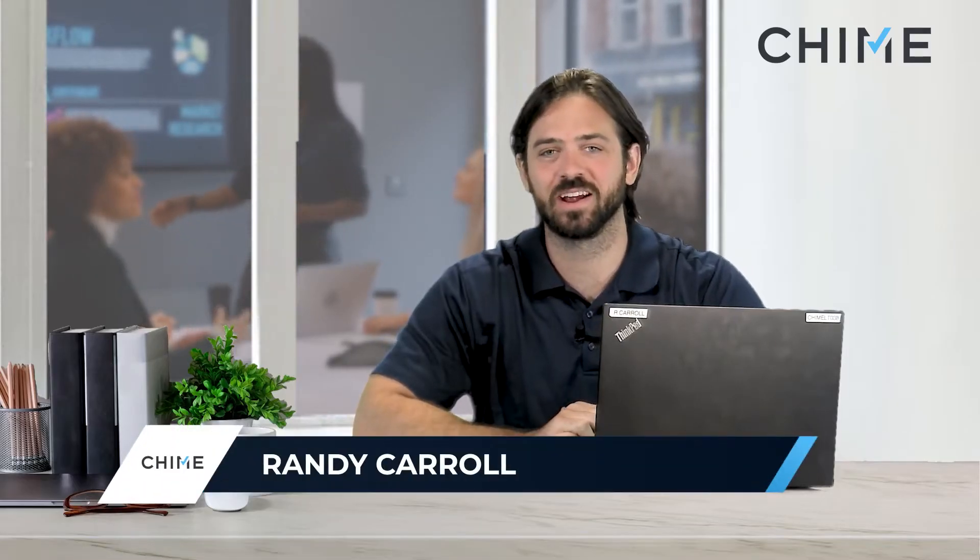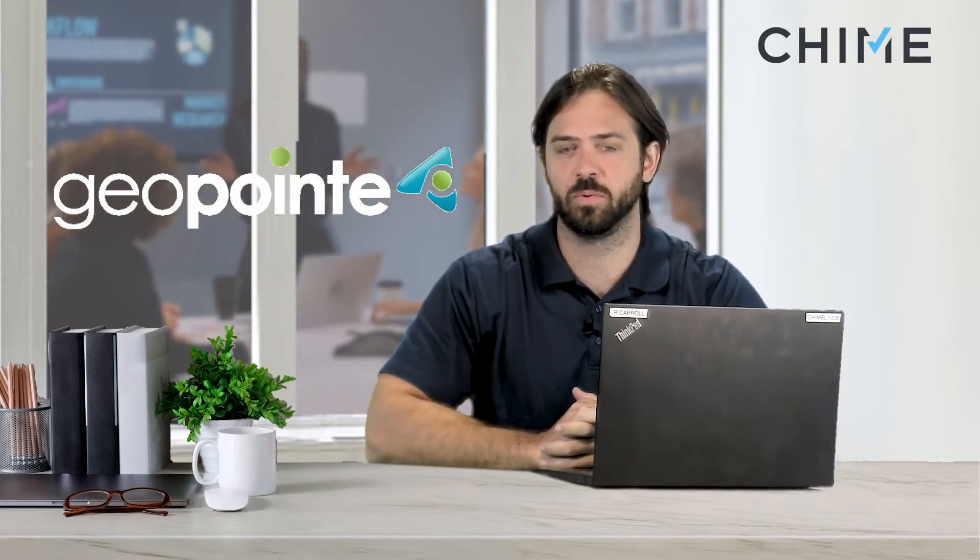Hello Chime community. My name is Randy Carroll. I'm the strategic partner and channel sales manager here, and I wanted to make this video for you regarding a certain partner of ours that has gotten quite a bit of attention lately. We have a partner by the name of Geopoint.